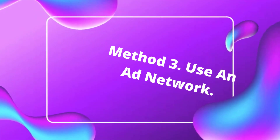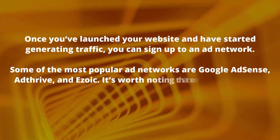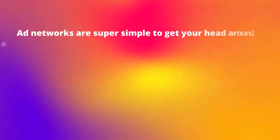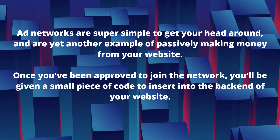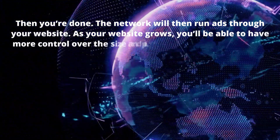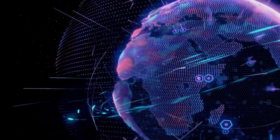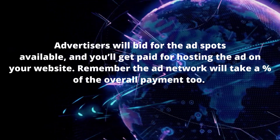Method number three: use an ad network. Once you've launched your website and started generating traffic, you can sign up to an ad network. Some of the most popular ad networks are Google AdSense, AdFrive and Ezoi. Note that some networks require a minimum traffic number, so if you're just starting out, I recommend going with Google AdSense. Ad networks are simple — once approved, you'll be given a small piece of code to insert into the back end of your website. The network will then run ads through your site, and as your website grows you'll have more control over ad size, placement and theme. The amount you earn depends on your monthly traffic and content type, and the ad network will take a percentage of the overall payment.